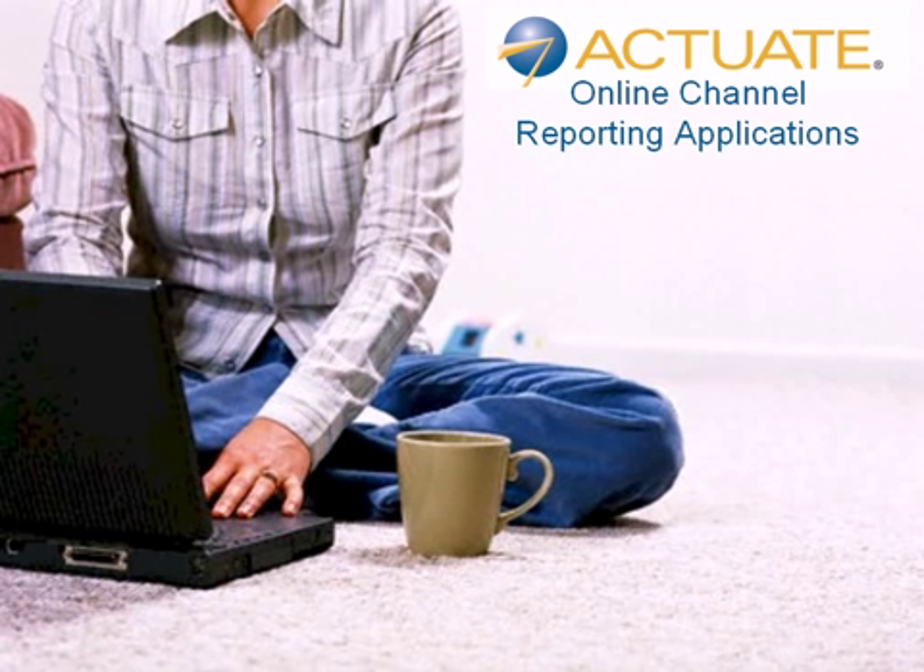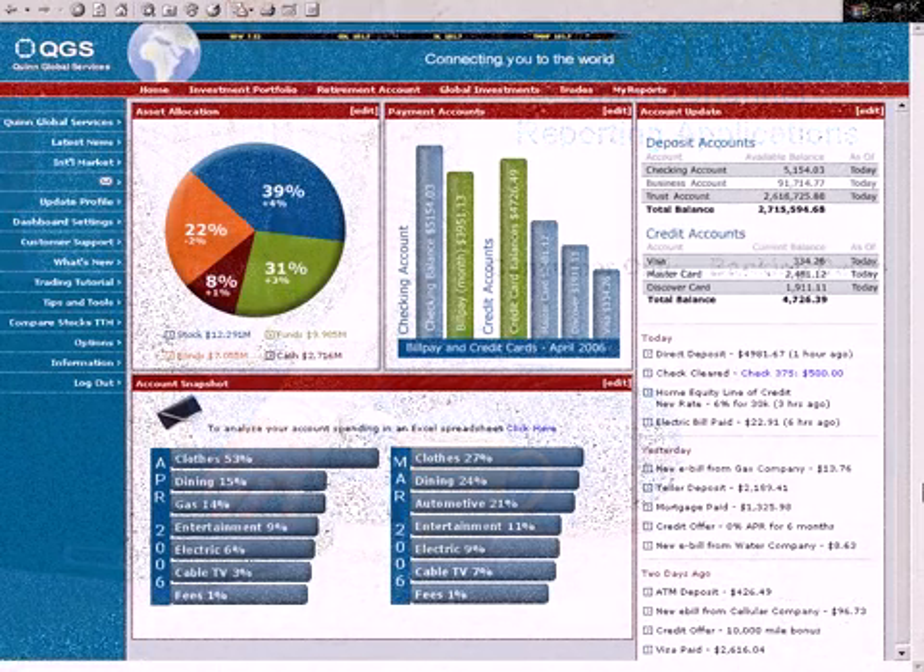Actuate Online Channel Reporting Applications allow financial services firms to provide information in a flexible, manageable, and easy-to-use experience, which helps retain and grow today's sophisticated and internet-savvy customers. This demonstration examines a next-generation retail online banking scenario in which consumers receive consolidated views of account activity and are able to manage their personal finances in a self-service fashion.